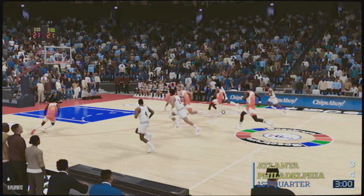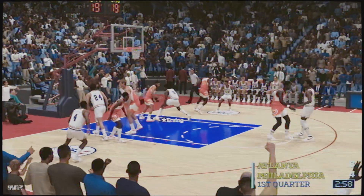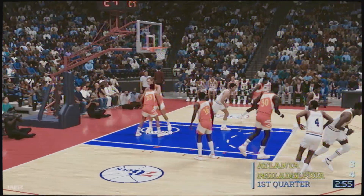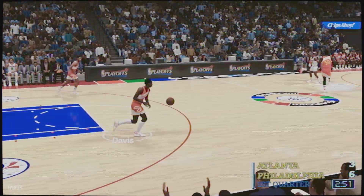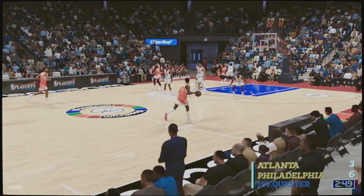He's got to be kicking himself for failing to make that shot. Nails the baby hook. Man, I love watching Irving knife inside, feeling like he can get to the rim at any time.